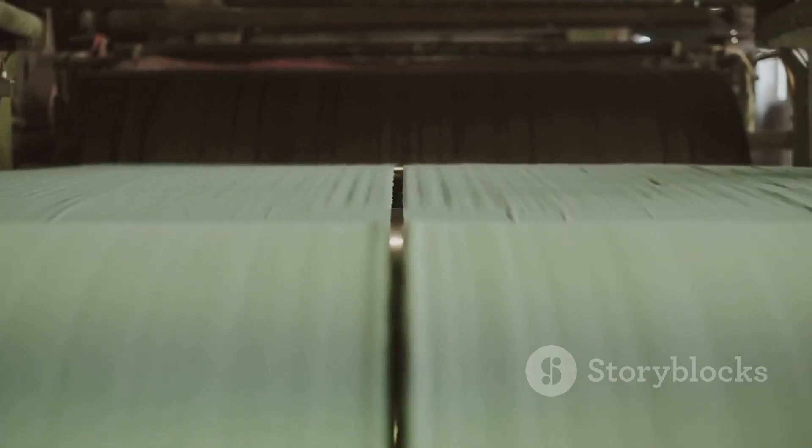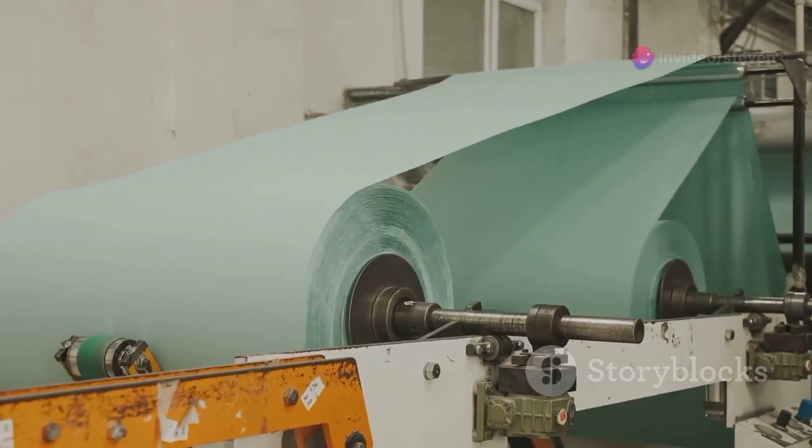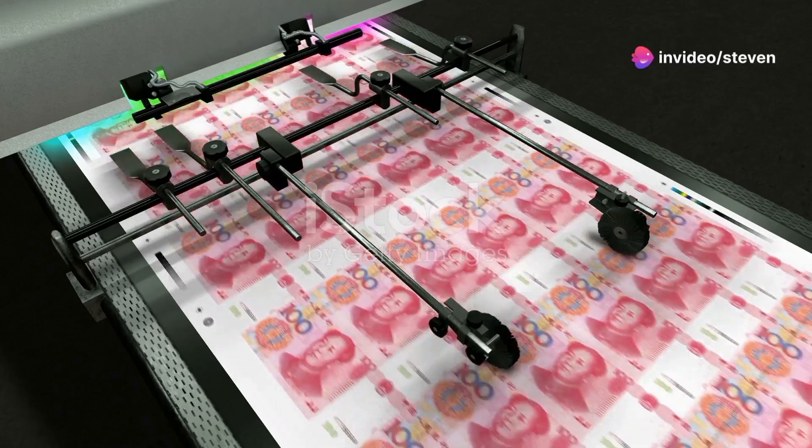Paper money starts as simple cotton and linen fibers. These fibers are blended, pressed and dried to create the special paper. Then intricate designs are printed using special inks and high-tech presses.